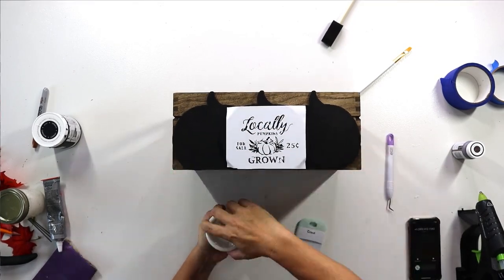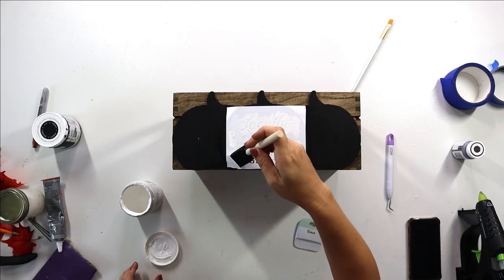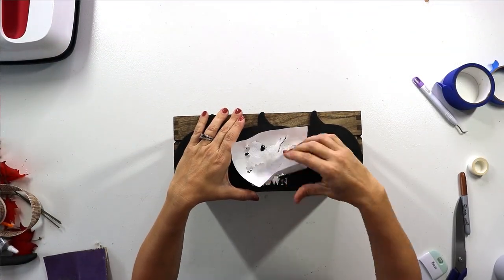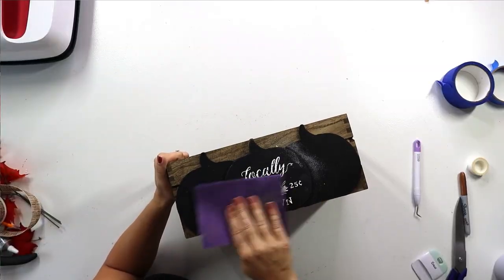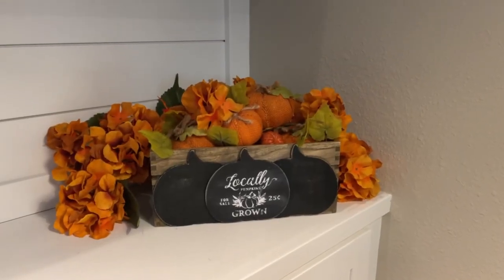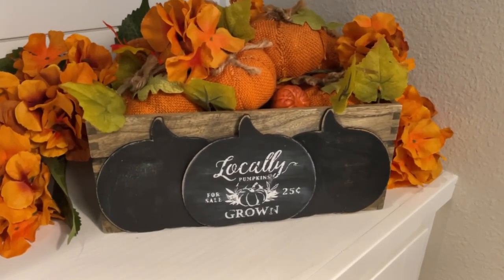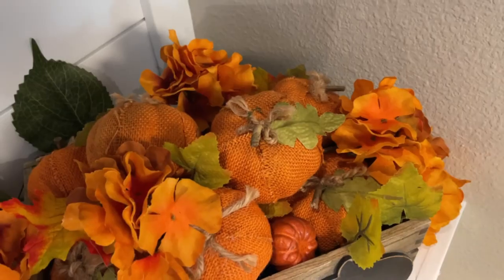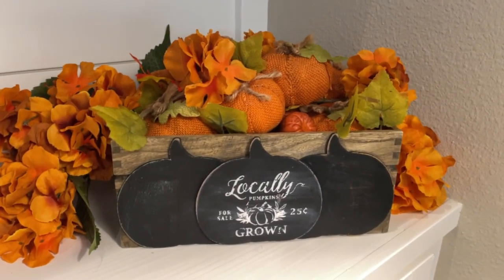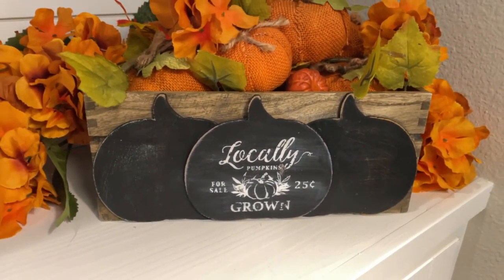We use two layers of white chalk paint and let that fully dry, then pull back the stencil and give the whole thing a good sanding for a rustic feel. Then we stack in some cute orange burlap pumpkins that I had on hand. A little trick: if you don't want to fill the whole thing up with pumpkins, you can fill up underneath with something to make it more affordable. It's super cute. How do you think I handled her unfinished project? Let me know in the comments below.